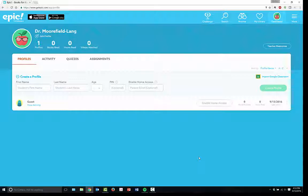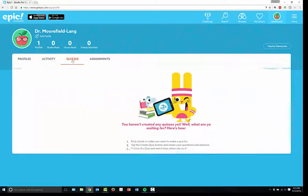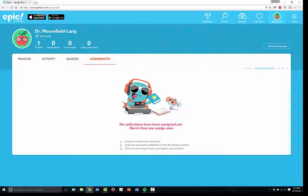In your dashboard, you can create student profile names. You can have activities, quizzes, and assignments. I'm still pretty new to Epic, so I don't have all of this set up right at the moment, but these are all different things that you can create, add, and share. You can create a collection for your students, and you can create more profiles or switch between them under account settings. If you have more than one profile, you may have more than one class — when I taught middle school, I had six different classes before I became a librarian.